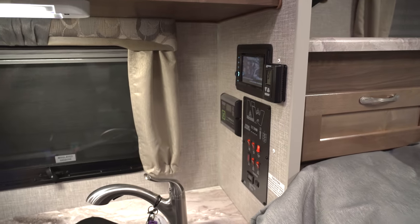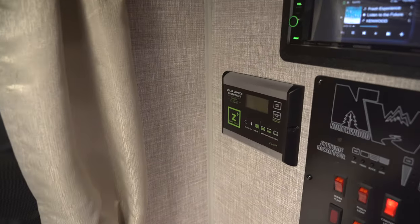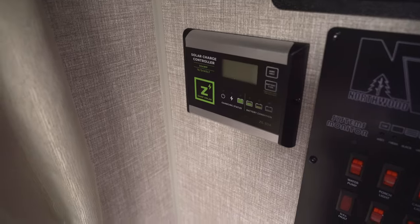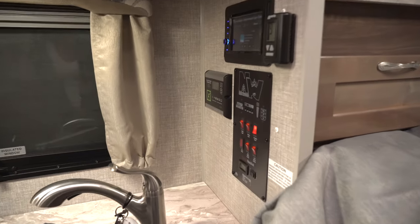You've got your thermostat right here that controls your furnace and air conditioner all in one spot. Over in the corner is your solar charge controller. The camper comes standard with a 45-watt solar panel, and you can order additional solar from the factory or add it later. The charge controller gives you battery voltage, charging current, and other information so you can see where your batteries are at and what your solar is doing.